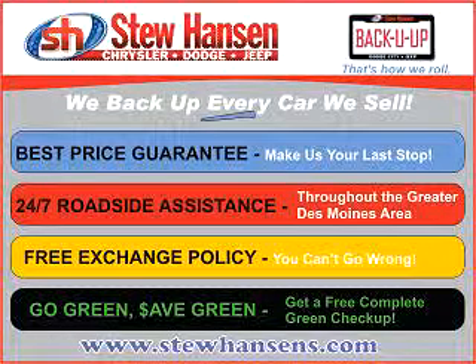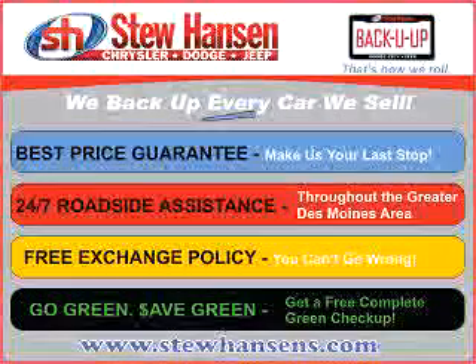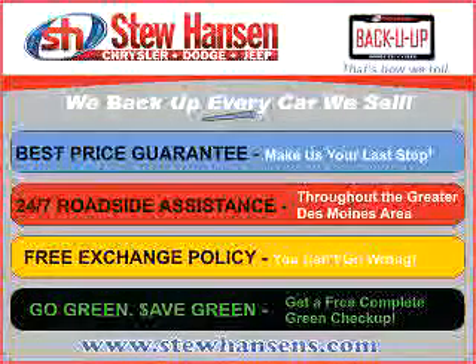Thank you for choosing Stu Hansen Chrysler Dodge Jeep. With our Back You Up program, you'll get the best price guaranteed, 24-7 roadside assistance, free exchange, and a free go green, save green check-up.